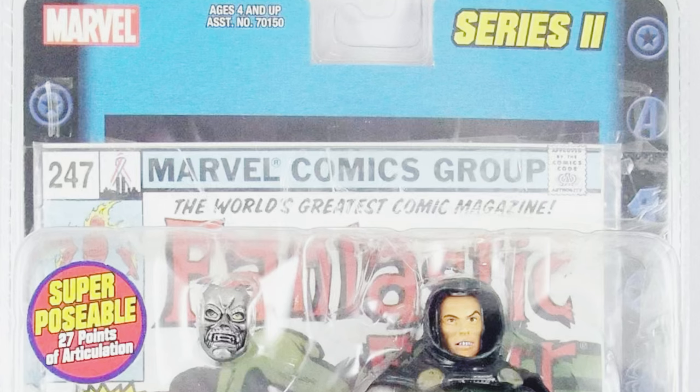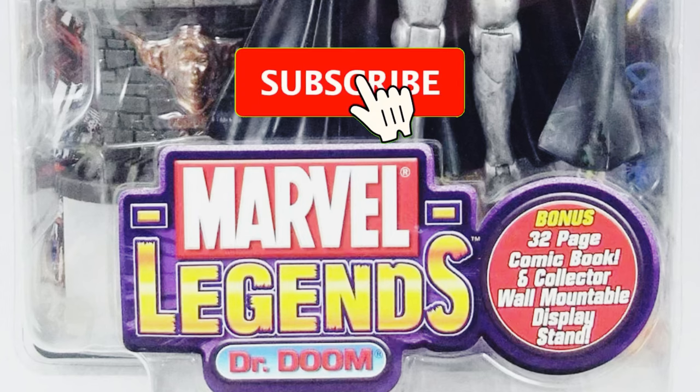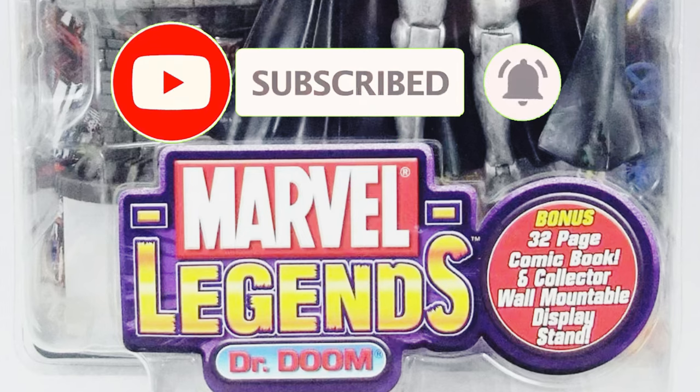Don't forget to like, comment, and subscribe for more reviews and discussions on all things Marvel Legends and collectibles.